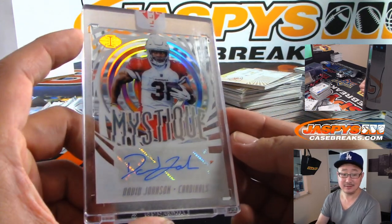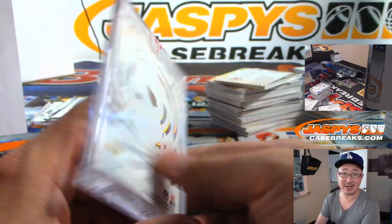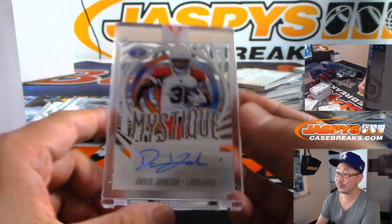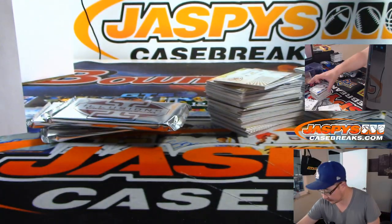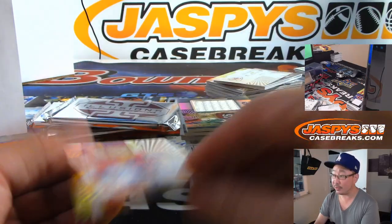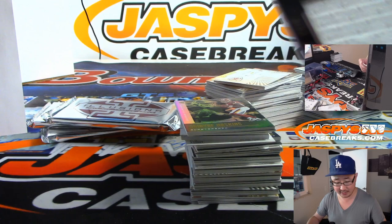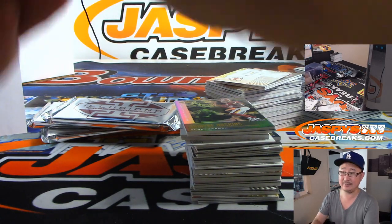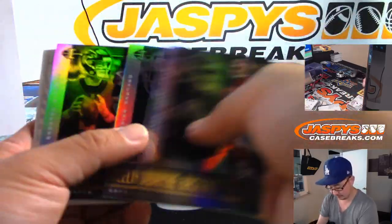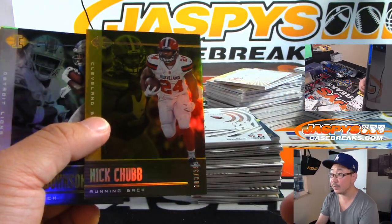David Johnson — nice, Marco. We've got Kyler Murray and Mystique Autograph, David Johnson, out of 25. That's pretty cool. Out of 399, Ezekiel Elliott. We've got Nick Bosa — Instant Impact Relic for the Niners, the X-Line. There's Nick Chubb, $3.99.